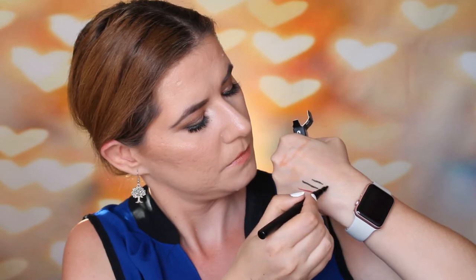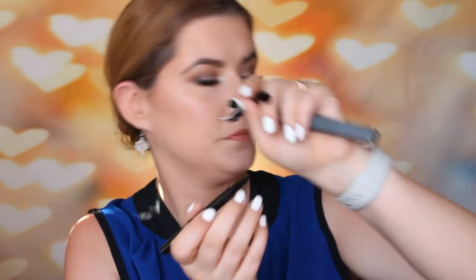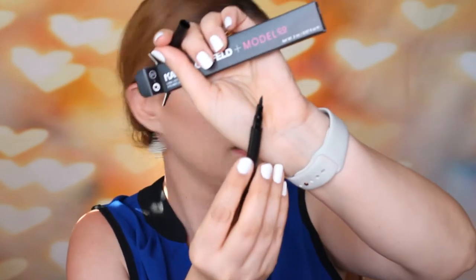Then we have a long-lasting liquid liner. It's very thick, so it will be very hard to create a nice sharp thin wing. The tip looks nice, it doesn't bleed — it's black and looks nice — but it's a little bit too thick to create a thin wing. We'll see.